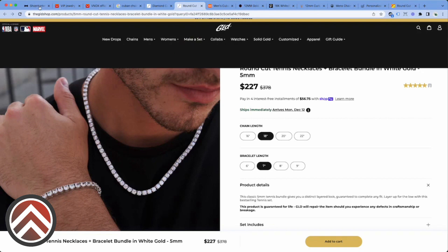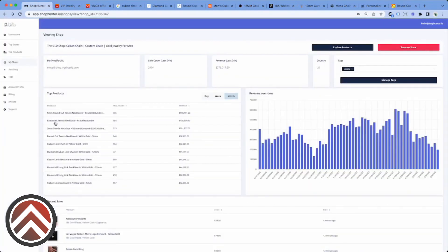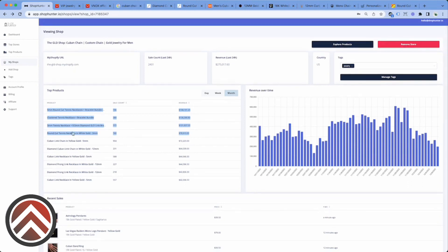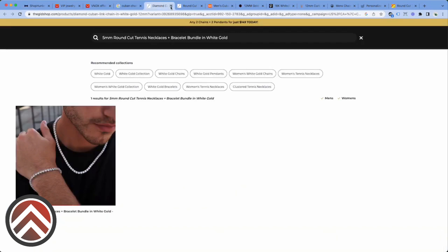That's something that would automatically catch my attention. And here we see cluster tennis bracelets — look at this. Tennis bracelets and necklaces are their top selling products. So if I was going to get into jewelry, I would build a store and I would go after tennis bracelets for sure right away. That's huge to me. But let's dive into the next store.